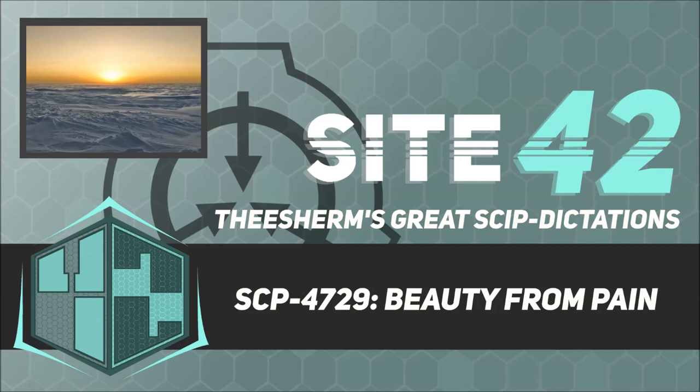Orbital calculations suggest SCP-4729 previously remained in high Earth orbit until being struck by space debris in the winter of 1972. It then entered the Earth's atmosphere and impacted near the South Geomagnetic Pole. Foundation elements embedded in space agencies established the cover story that SCP-4729 was merely a large meteorite.